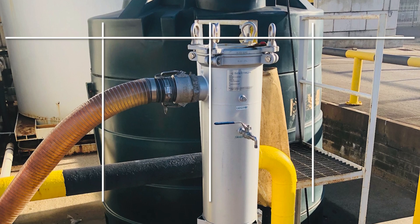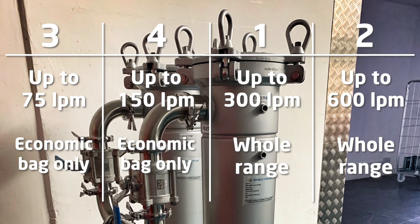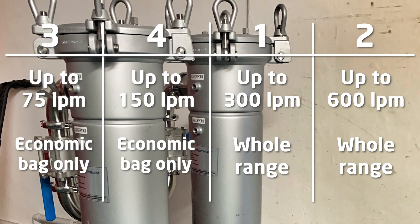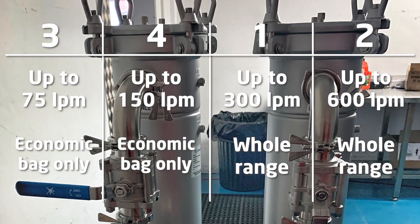Available in sizes 3 and 4 on the economic bag filters only, and sizes 1 and 2 on the whole range, bag filtration is ideal for applications where large volumes of fluid need processing and particulate or dirt loading is high.